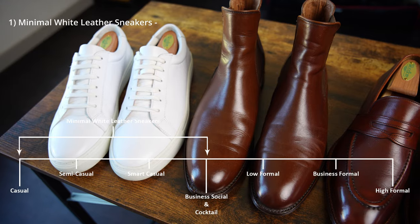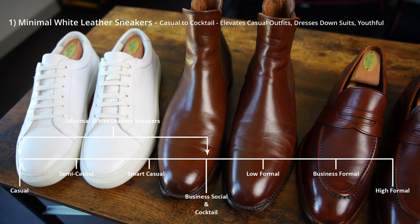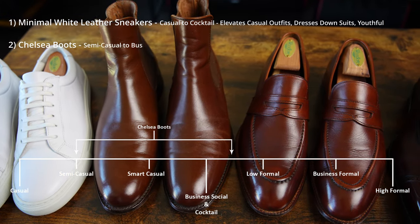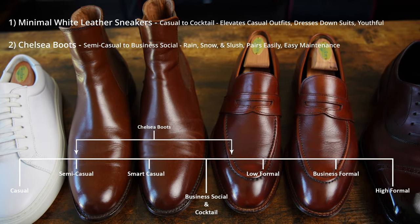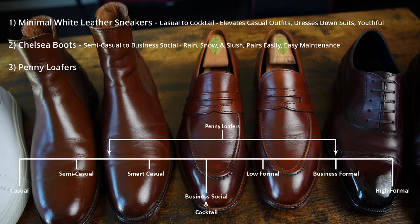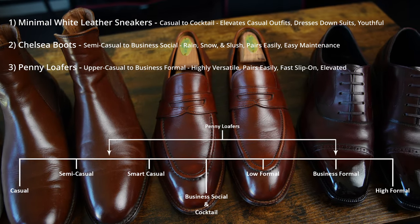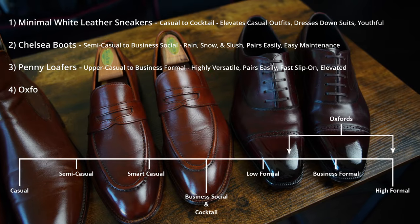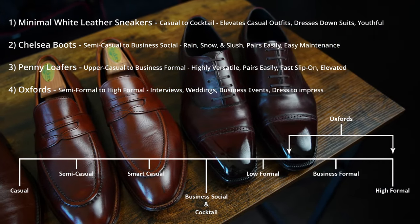Minimal white leather sneakers for everything from casual to sophisticated casual — for when you really want to be positive, contemporary, stylish, but also sophisticated. Boots for everything from casual and outdoor casual to business social, also giving you an option in inclement weather. Loafers for everything from upper casual to mid formal — easy, fast, always looks good, and pairs well with a lot of different outfits. And Oxfords for everything from formal to high formal, for when you want to feel confident and impress when it matters most. That's the end of the video — thank you so much for watching. I'd love to hear your thoughts: do you agree? Do you disagree? What are your favorite shoes? Let me know in the comments. I will see you soon.